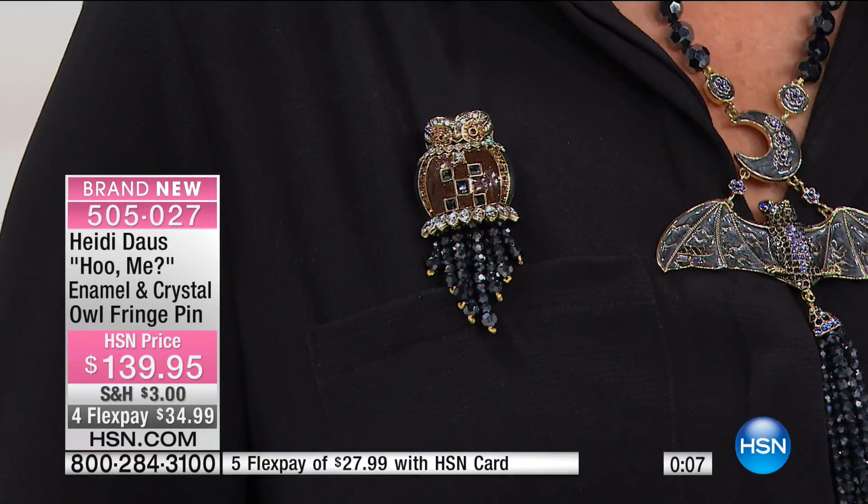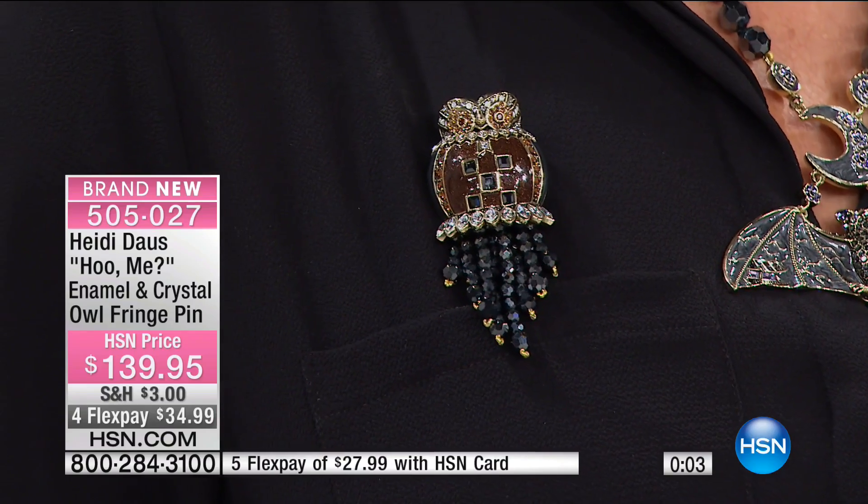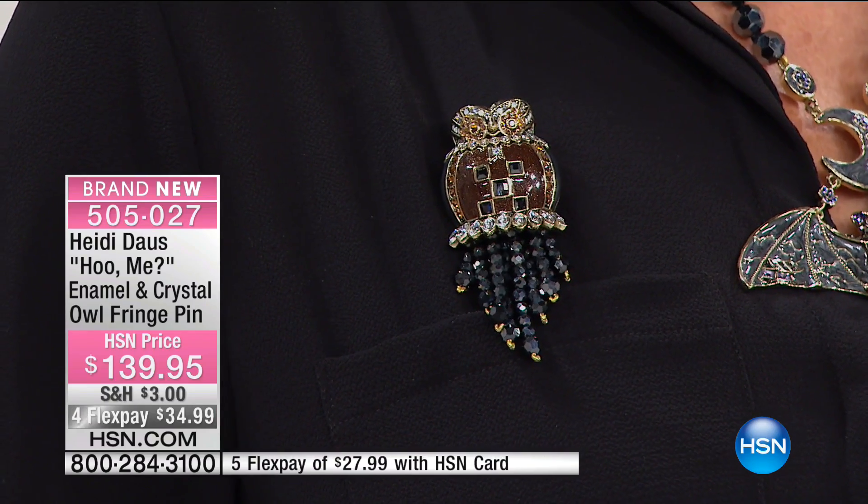That's how beautiful they are, that's how dimensional they are, that's the quality of the stones that Heidi uses, that's the compliments that you get. We do picture boxes that you can put the pins inside and use them as home decor. You can hang them up on the wall, put them on a lampshade, a hat, a belt, or a handbag — you can put that thing anywhere. And if it's out, make sure you are ready for lots of compliments.